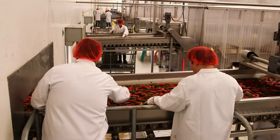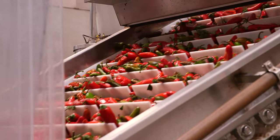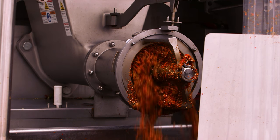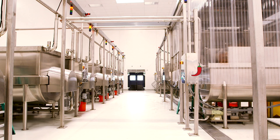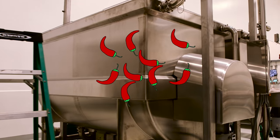Inside, the peppers are inspected and washed before heading up and into the grinder. Unlike other condiments, sriracha is never cooked. Instead, the fresh chilies are ground into a mash that's piped directly into industrial mixers, where it's combined with vinegar, salt, and preservatives, forming a base for the sauce.